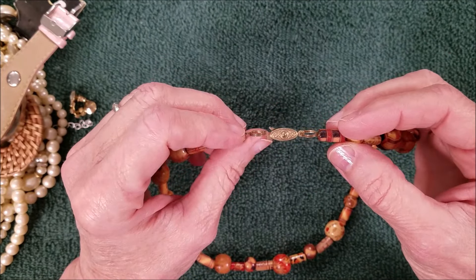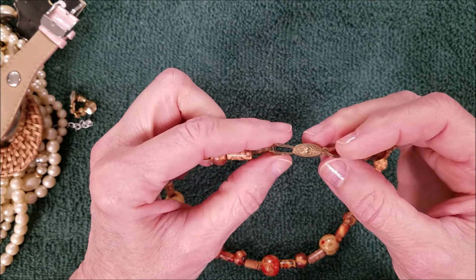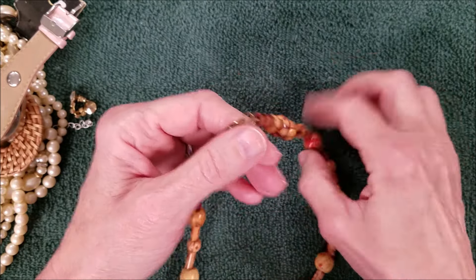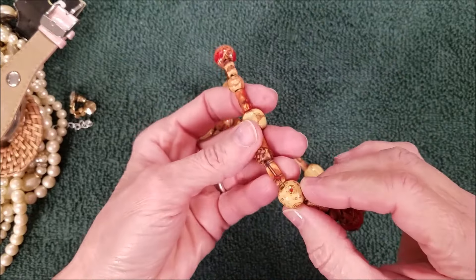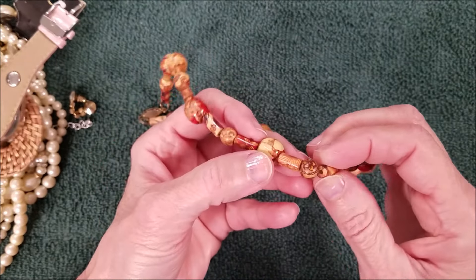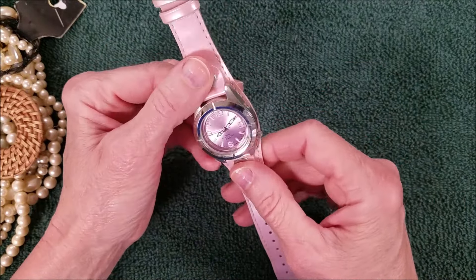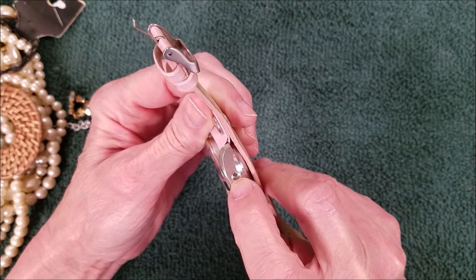We have some wooden beads with a box clasp. These are usually found on pearls — when I see this type of clasp, that's what I think of. These are a set of interesting beads — they're wood or bamboo, not sure. They're lightweight and painted beads. Oh, it's missing something right there.